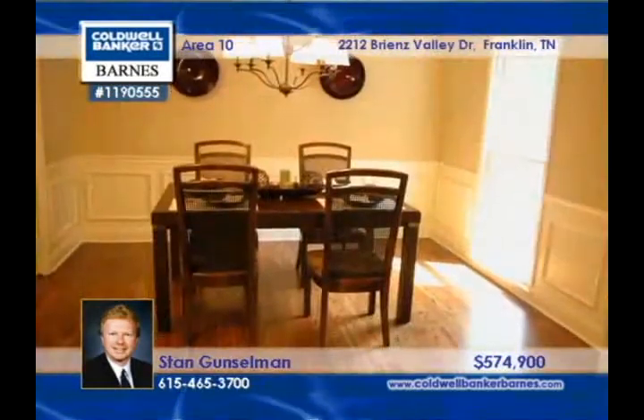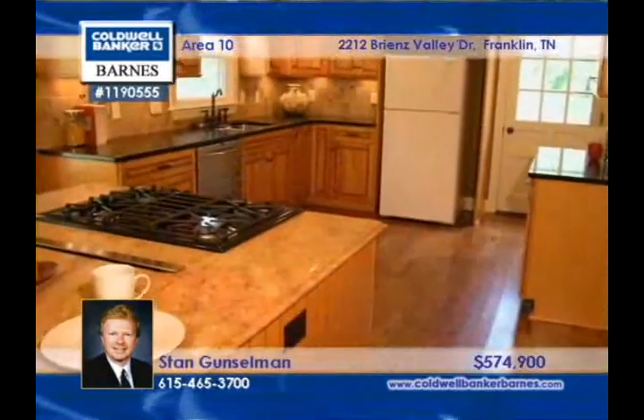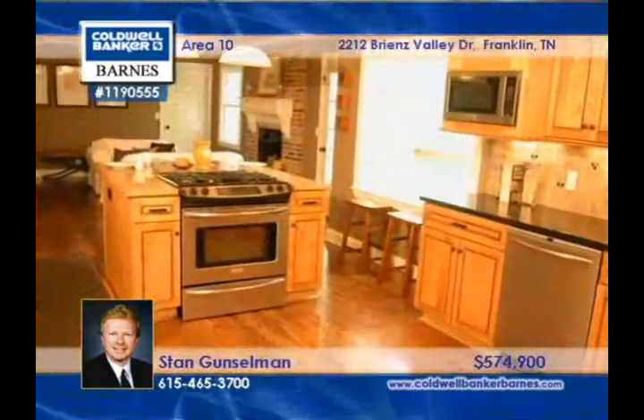There's an office or a fifth bedroom, and the two-car garage keeps your vehicle safe and sound. Check it out with Stan Gunzelman.